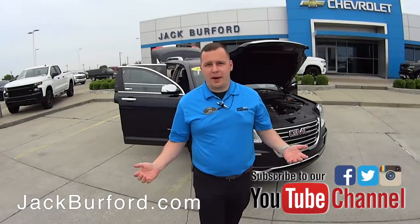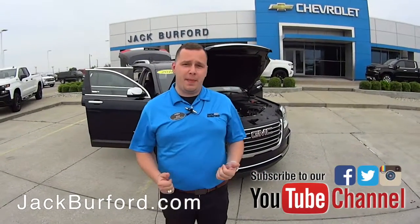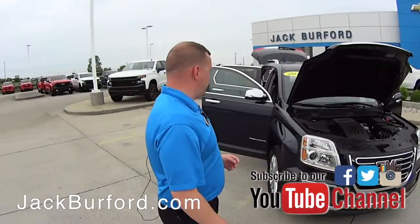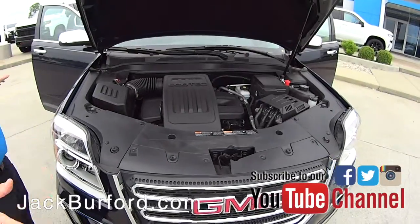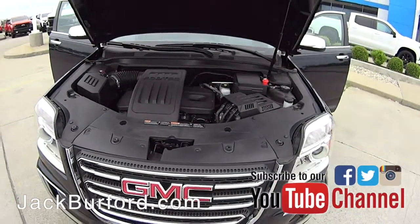Hey everybody, it's Josh the Chevy Pro here at Jack Burford Chevrolet. I've got an awesome vehicle to tell you about today. This is a 2016 GMC Terrain. It has some nice features, but I wanted to open the vehicle up for you so you can see everything about it.